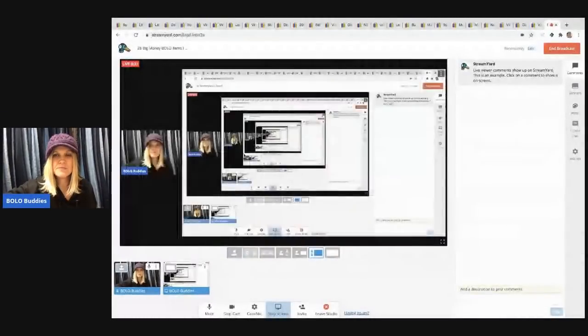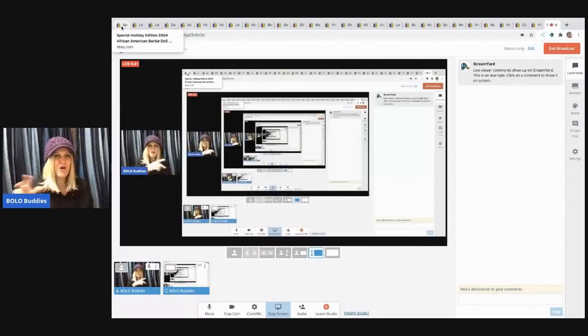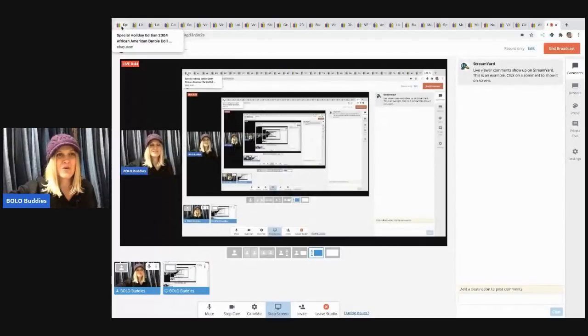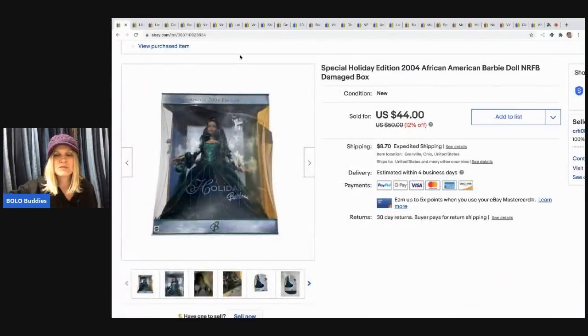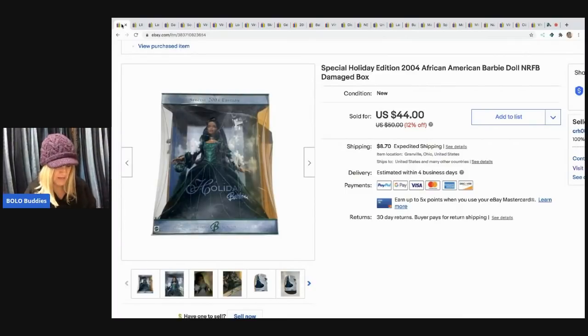Hey Bolo Buddies, thanks for watching! I have 28 big money BOLOs coming your way. These items sold for $35 or more — looks like one sold for $150. These items were cross-posted to Poshmark and Mercari, and they sold faster on eBay, which is typical — eBay is my number one. But when those Mercari and Poshmark sales start flowing in, I'm so thankful for List Perfectly. Definitely check that out — I do have some videos on it.